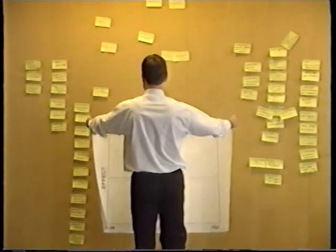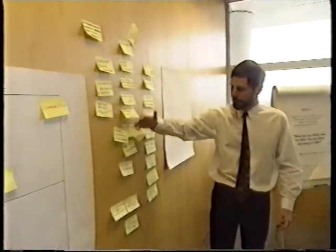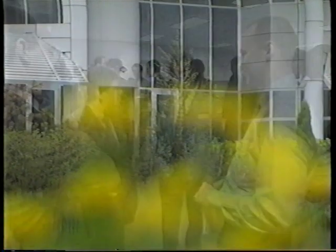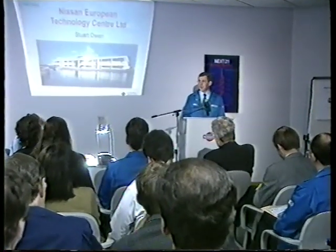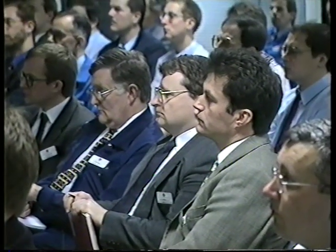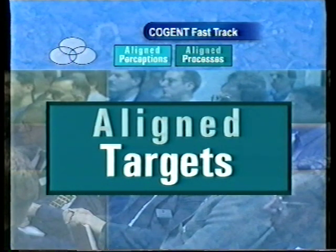For a year, NETC and Cranfield University worked intensively with first-tier suppliers, communicating the compelling news about Cogent. At the end of that period, they realized that the message was not reaching the wide supplier base fast enough — they needed a more efficient communication vehicle. The result was Fast Track Cogent: a day-long intensive event in which up to 40 people, broken into three groups, could work through three specific workshops covering the core messages of Cogent. The three areas of Fast Track concentrated on aligning perceptions, aligning processes, and aligning project targets and milestones.